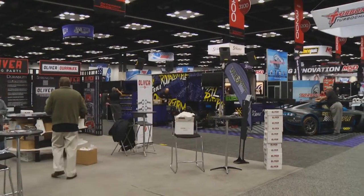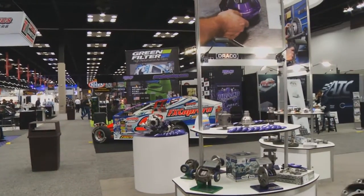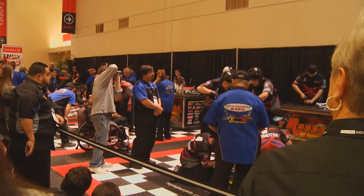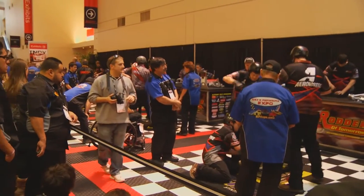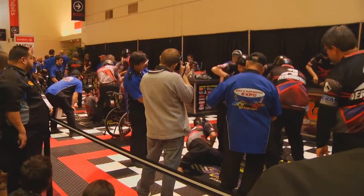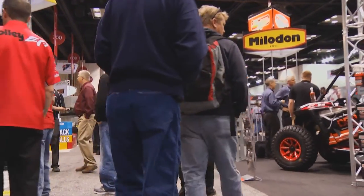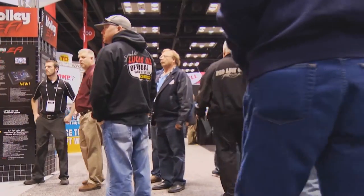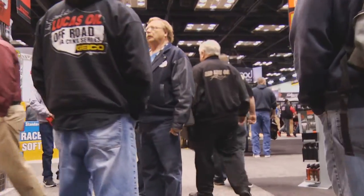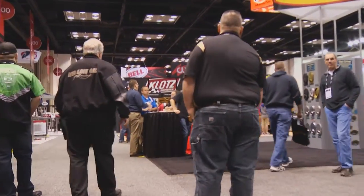Welcome to Performance TV and coverage of the PRI Show from Indianapolis, Indiana. For the next half hour, we'll be talking wheels with BBS, turbos with BorgWarner, headers from Profiler Performance, plus the latest info on the resurgence of the Champ Truck World Series. All this and more coming up.